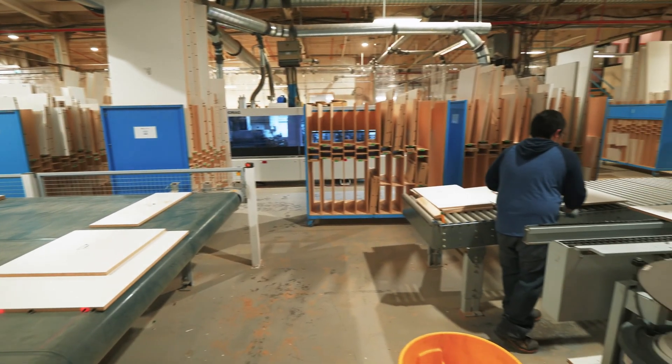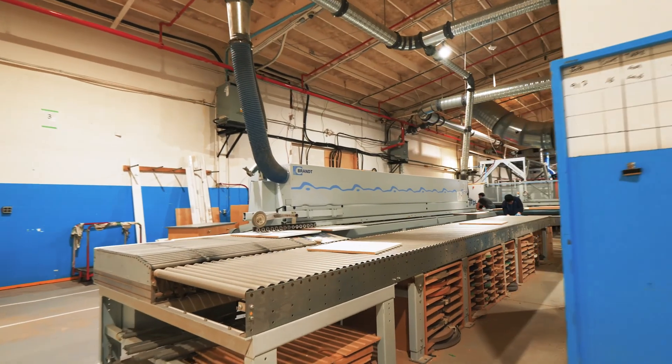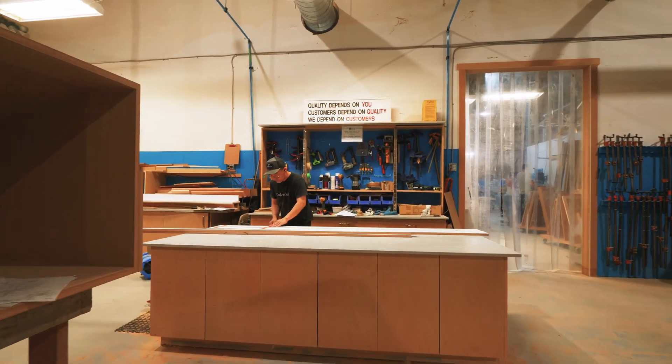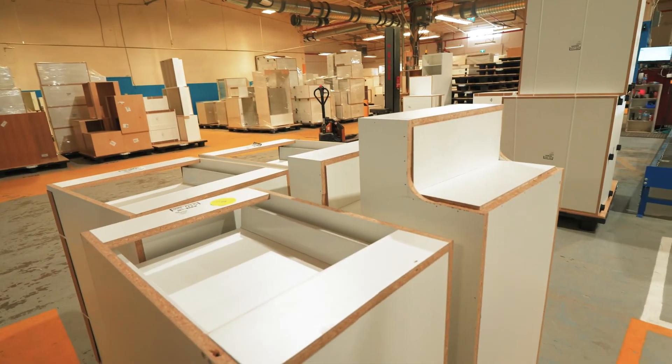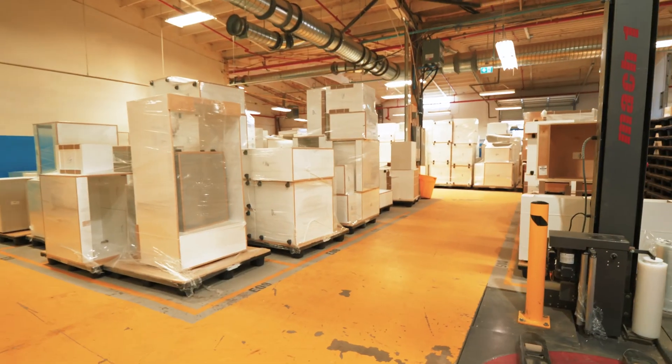The new equipment we've put in has allowed us to now look forward to where we can go with sales and what we can achieve — hopefully looking for a 50% capacity increase within the next 12 to 24 months.